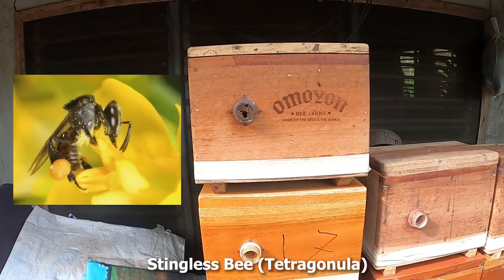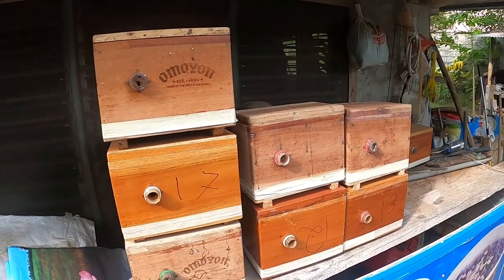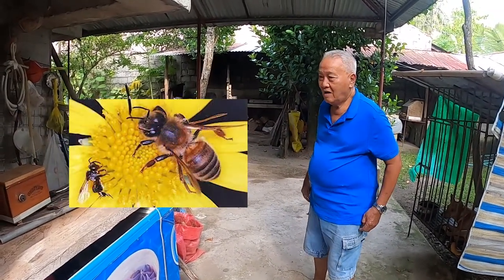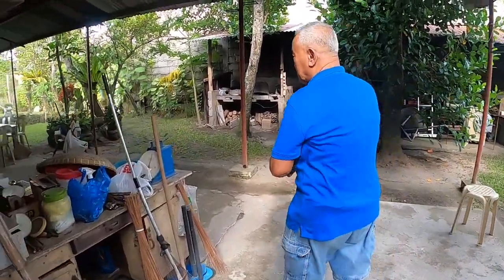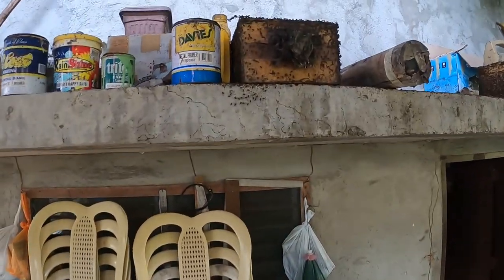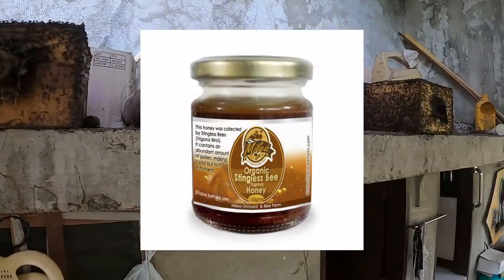Stingless bees, or tetragonula species, are natively called the kiwot. They're about the size of an ant and have all the features of honey bees, but they don't have a stinger. Just look at the size of a kiwot compared to a regular Philippine honey bee. I can see now why people confuse them for a flying ant or other bug. They typically make their colonies in old bamboo and are frequently found around bamboo or wooden structures. They can fly up to a kilometer away from their colony, and they love flowers. They also make honey, which apparently is really healthy for you.